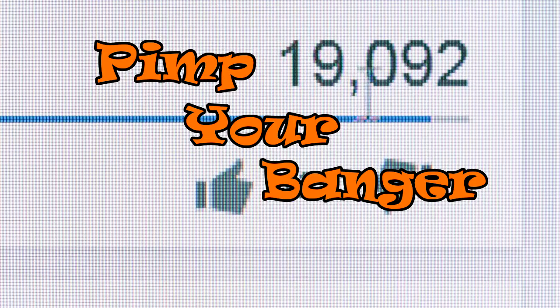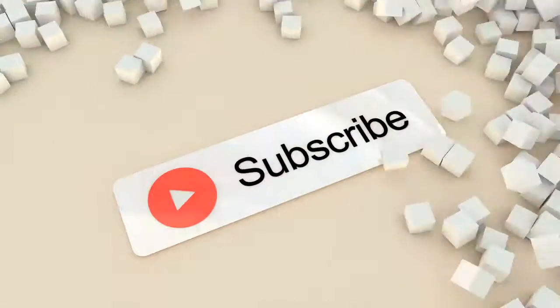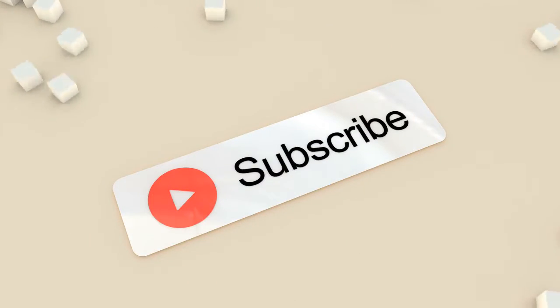This has been the first episode of Pimp Your Banger. Hopefully I'm going to have lots of different episodes, so please like and subscribe if you like the idea of these videos, and please comment to give me some ideas or tell me how I can improve. Thank you very much.